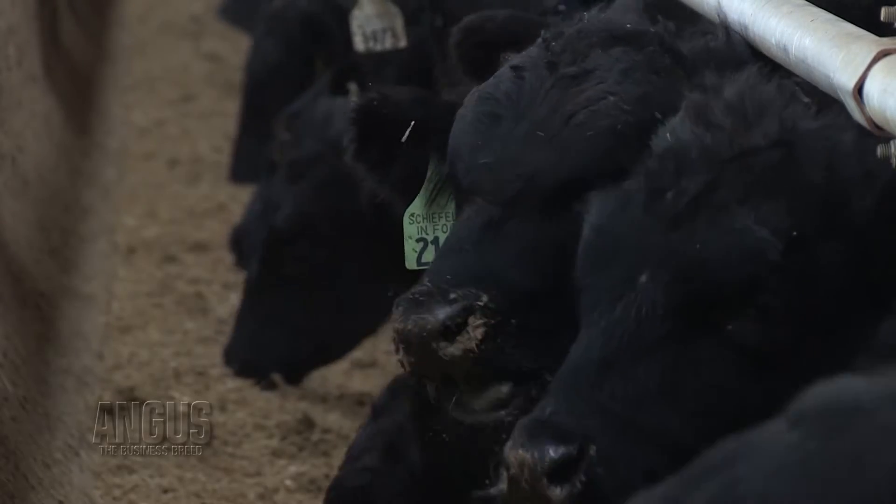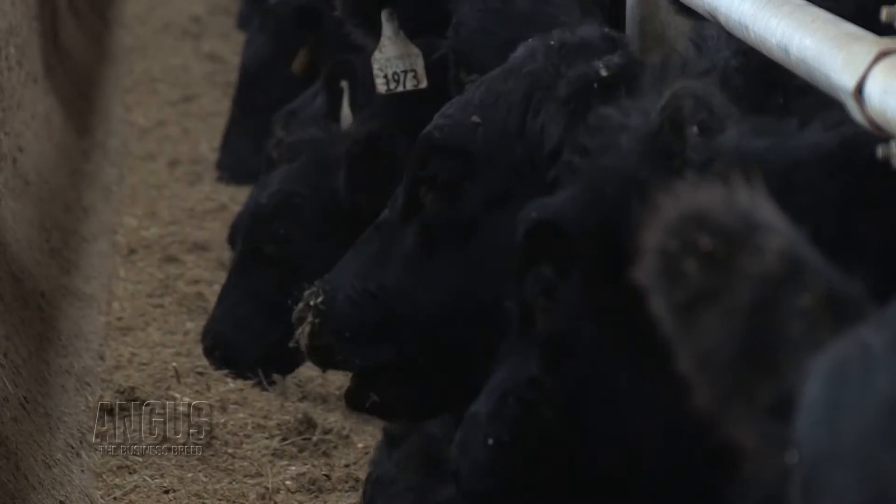The goal of our operation is to make our customers as much money as we possibly can. What we're trying to do is provide them with the genetic base to create as many dollars as we can at all levels — both at the cow-calf level, the feedlot level, and in the packing area.